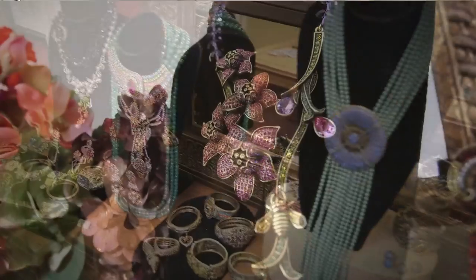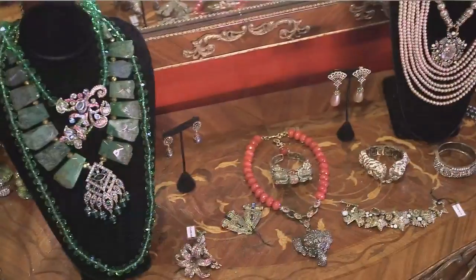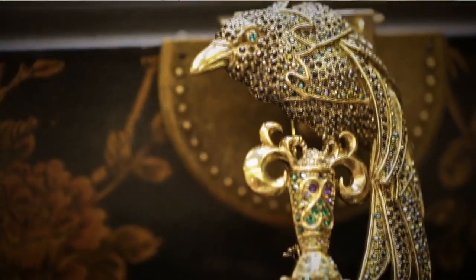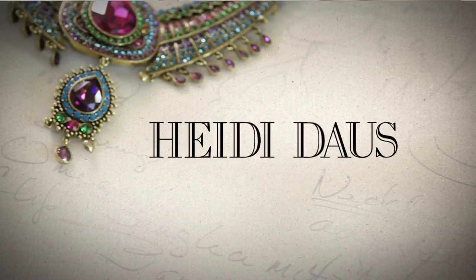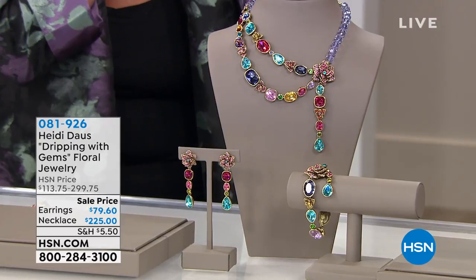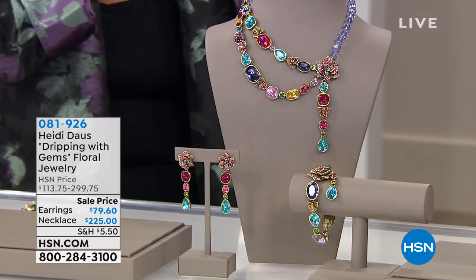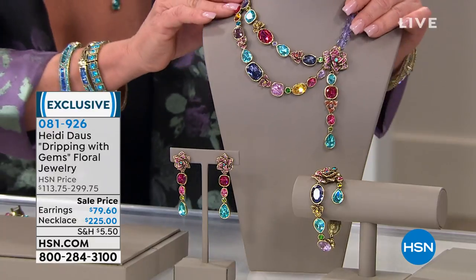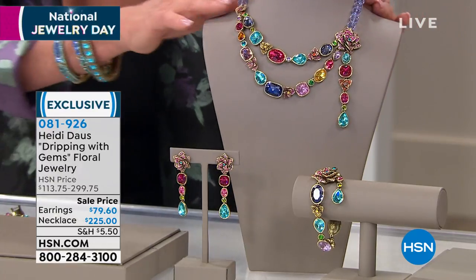I have been known for the statement jewelry, and we're known for our jewelry that takes you to far away places. This style is truly timeless beauty. Welcome back — my name is Helen Keeney and Heidi Doss is here. We've got our final 30 minutes. Color, color, color — that's what Dripping with Gems floral jewelry is all about. This one — the necklace is $225. This is the couture collection. We didn't make a lot of these.